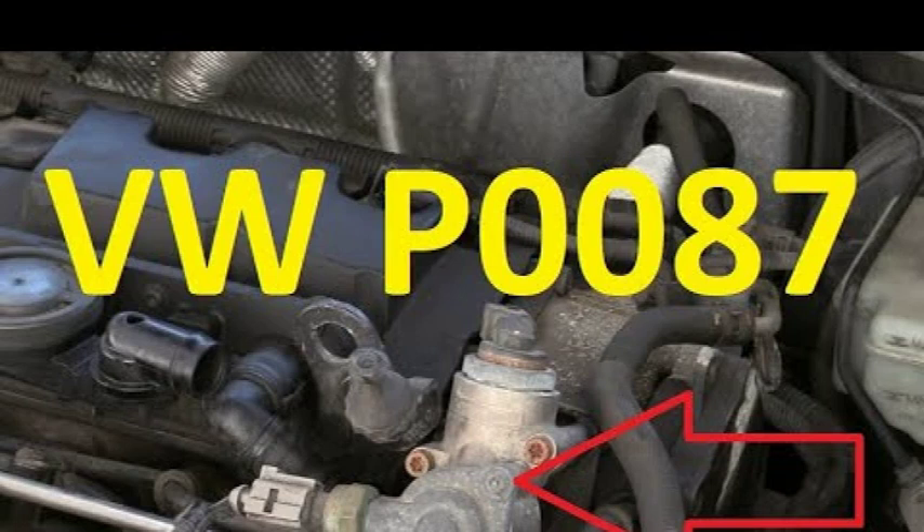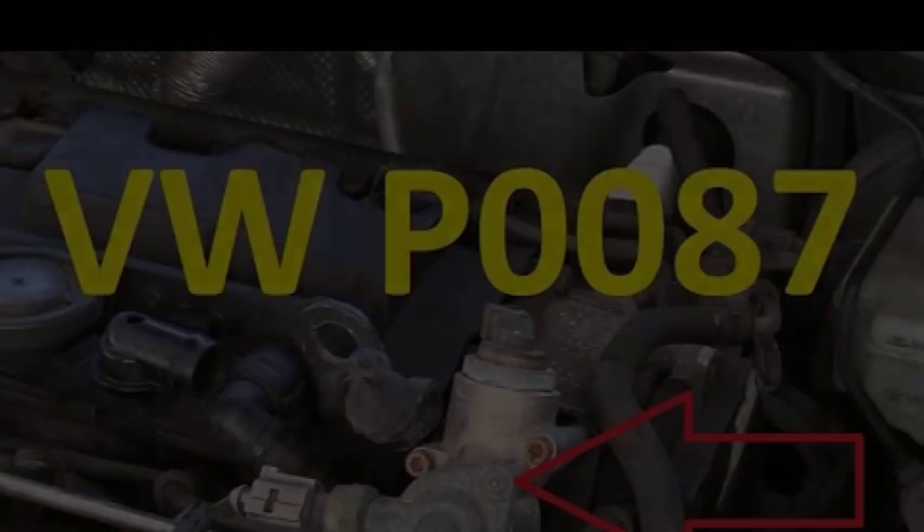This can be caused by a number of factors. The possible causes of the P0088 code include: a faulty fuel pressure regulator, a clogged fuel filter, a problem with the fuel pump, a faulty fuel injector, a restricted fuel return line, or a faulty PCM.